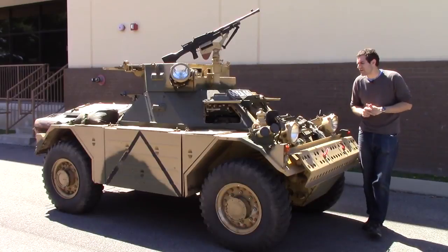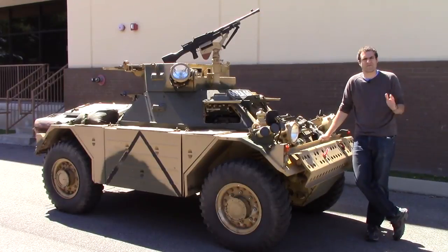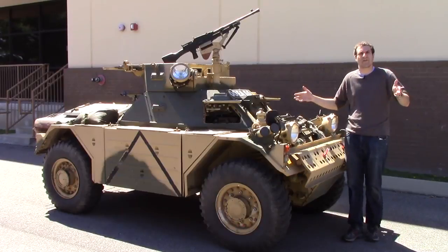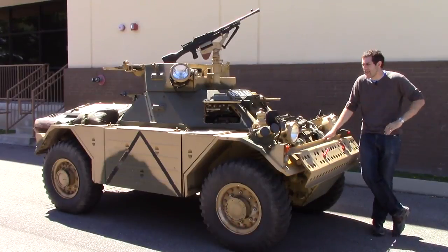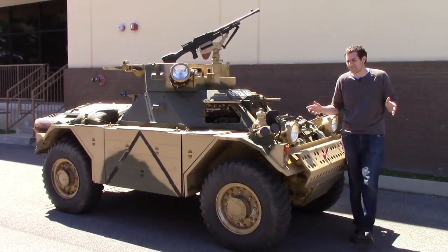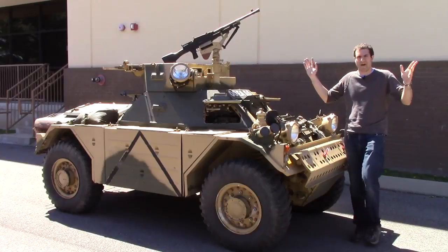I've flown to Nashville to borrow this Ferret from a viewer because down here in Tennessee they let you drive this thing on the street. Up in the Northeast where I live you have to have a permit to sneeze, but in Tennessee they're like: does it have wheels? Does it have lights? Did you pay your registration fees? Alright, go ahead, drive it on the street.